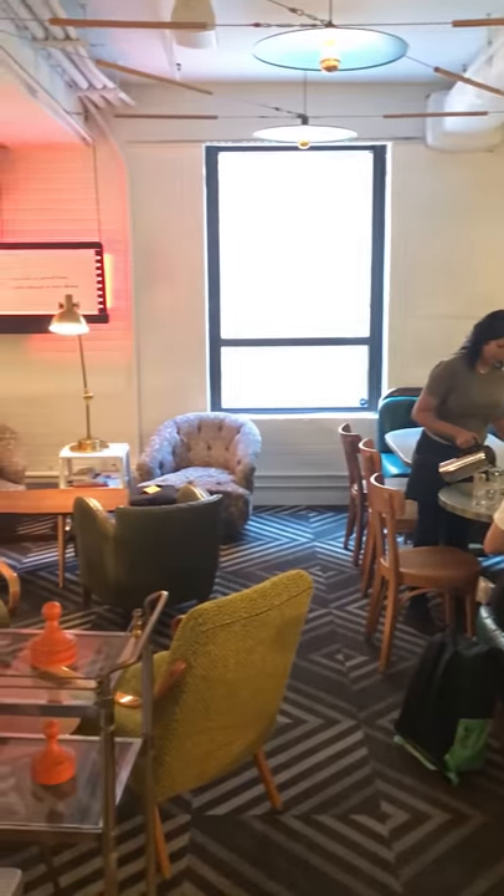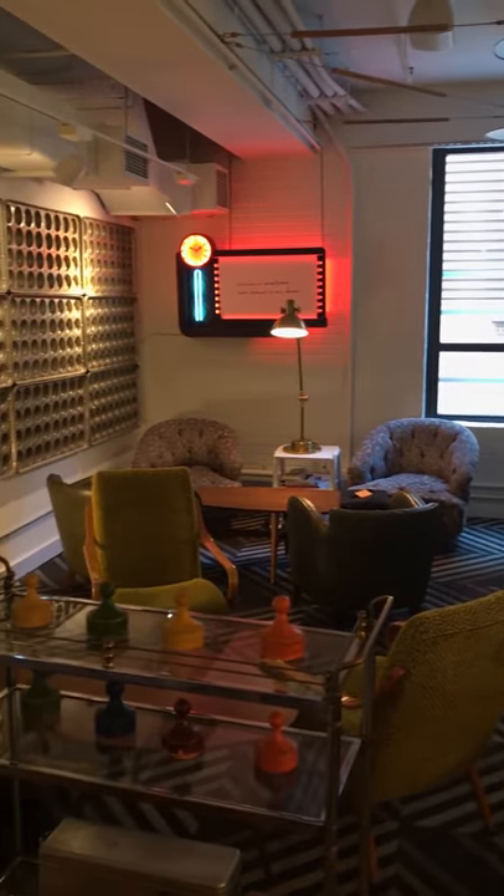First impression is that it is totally different than the outside. The outside is really industrial and looks like it could just be any other building, but then you walk in and you have this amazing living room space, which is awesome. That painting is literally begging to be Instagrammed — it's so nice. I'll show you in a sec.